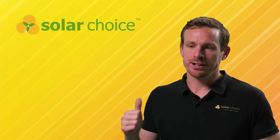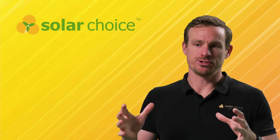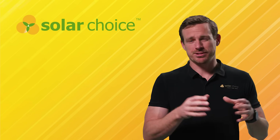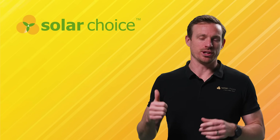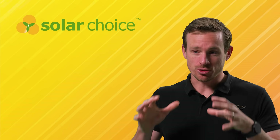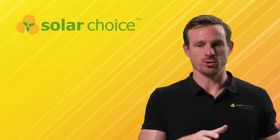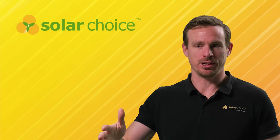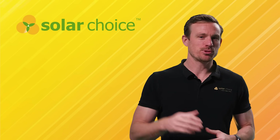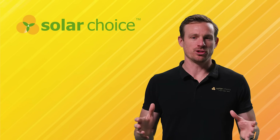In summary, we recommend starting with our battery savings calculator — check what the optimal system size is for your circumstances and confirm it's going to be a worthwhile investment. Then stick with a good battery brand with a solid track record in Australia and a strong warranty. Make sure you get quotes from trustworthy installers and compare them to get a good deal — you can use the SolarChoice website to connect with local pre-vetted installers near you. Subscribe to our channel to see the latest reviews and guides on your home electrification journey.